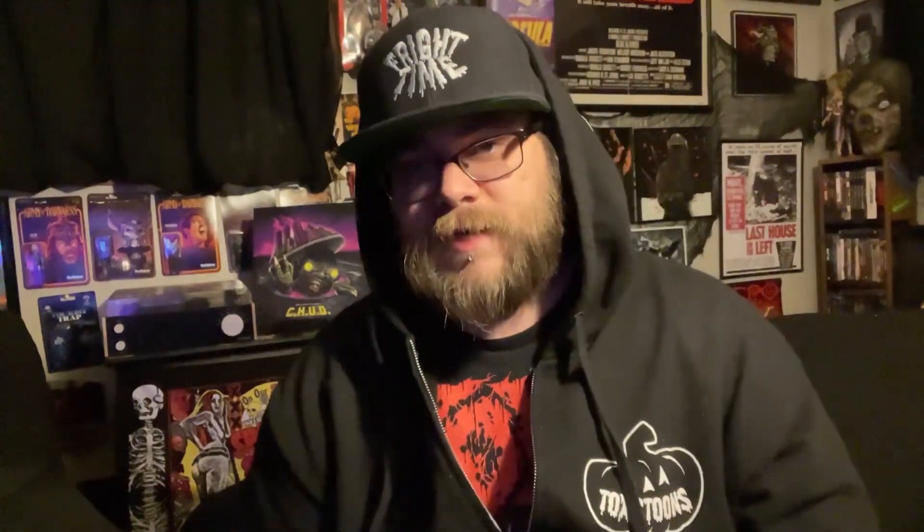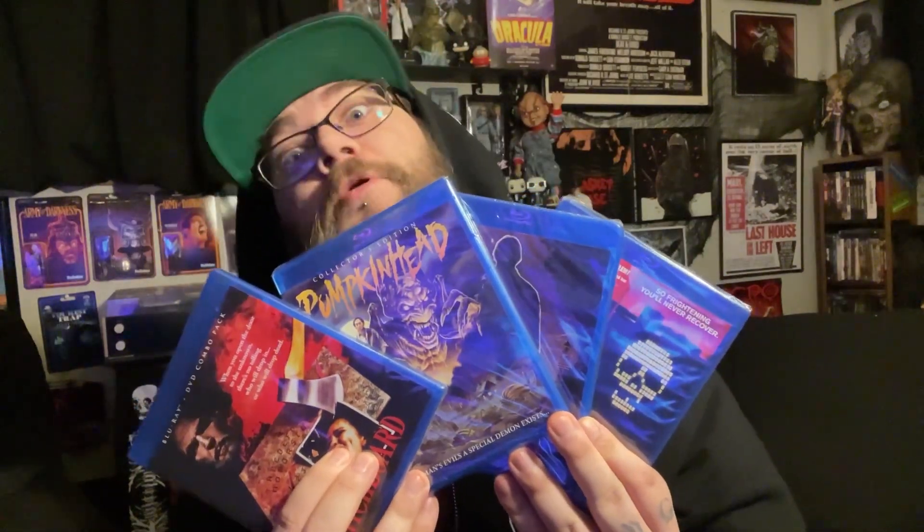So yeah, these are all on Amazon right now for fairly good prices. That's my little blu-ray haul — nothing crazy, nothing too big or wild, but I figured I'd share it with you guys. If you want to see us review any of these movies or talk about any of them specifically, let us know and we will. Until next time — keep it creepy.